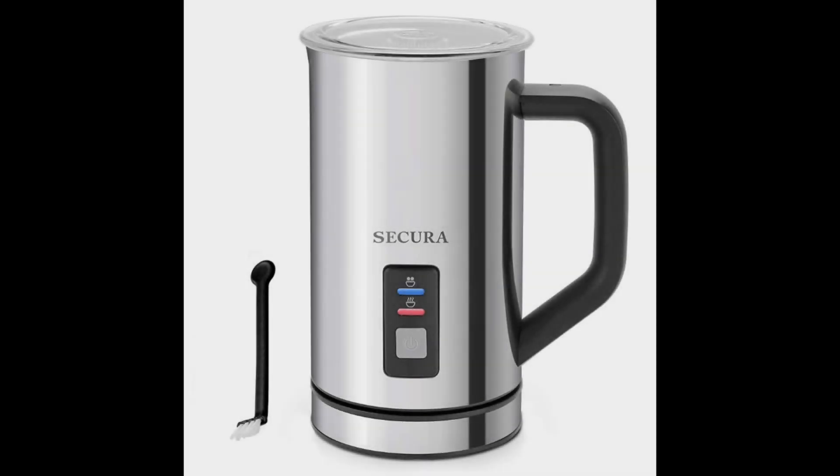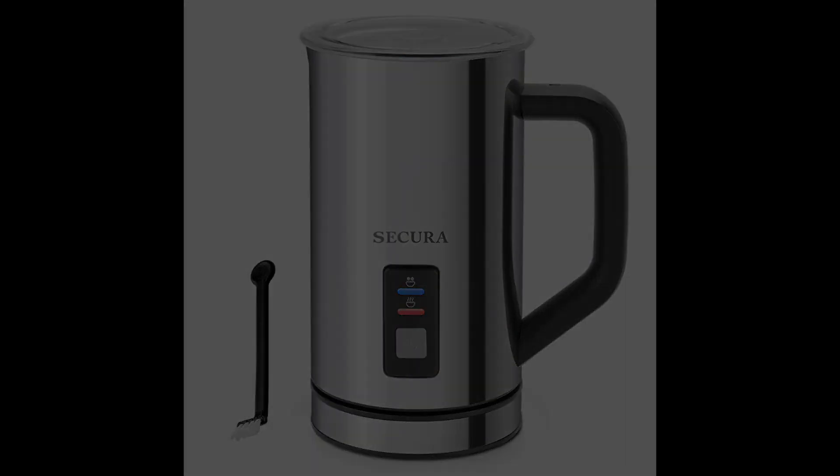Coming in at number two, the Secure Automatic Electric Milk Frother. Similar to its predecessor in capacity, functioning, and even design, this milk frother is a little more affordable. You get the same stainless steel exterior and vacuum insulation carafe, detachable base, and two-year warranty, but at a lower price.